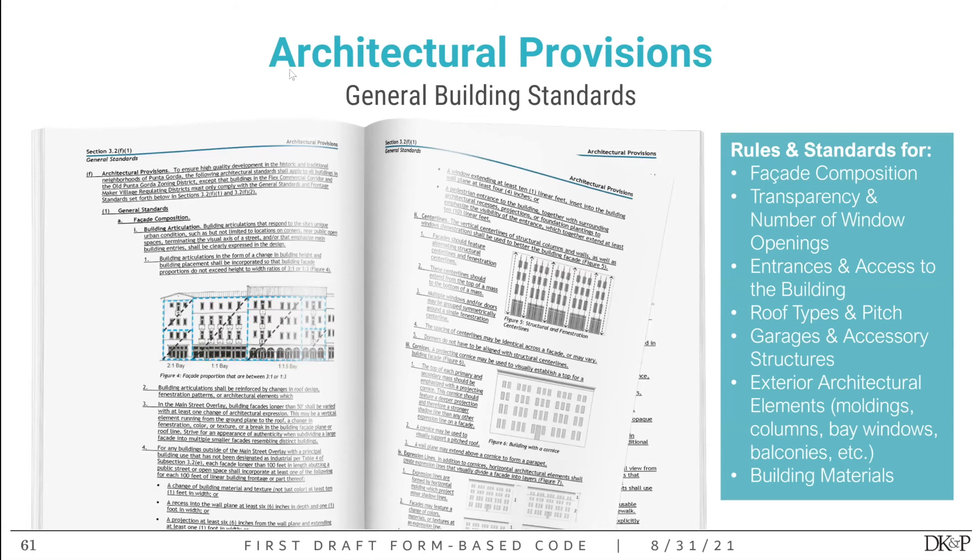The general building design standards control facade composition — the rhythm of doors and windows, whether they make sense and create a building that's nice to look at and fits with the city's historic character. They also control transparency and window openings, entrances and access into buildings and where they must be located, the different roof types allowed and specifically the roof pitch, where garages and accessory structures can be and what they look like, specific exterior architectural elements like moldings, columns, bay windows, and balconies — including their size, quantity, and spacing — and finally, building materials.